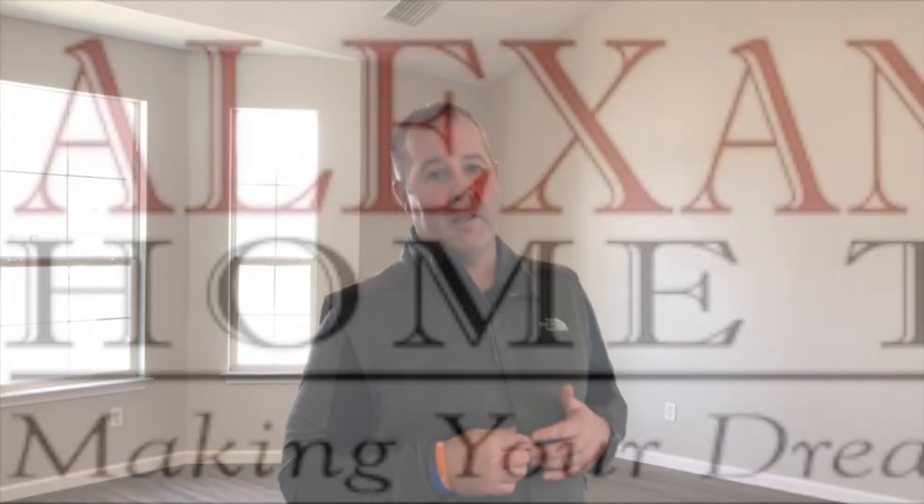Whatever you do, get in touch with us fast, because this house is not going to last long. Once again, this is Brad Alexander, making your dreams a reality.